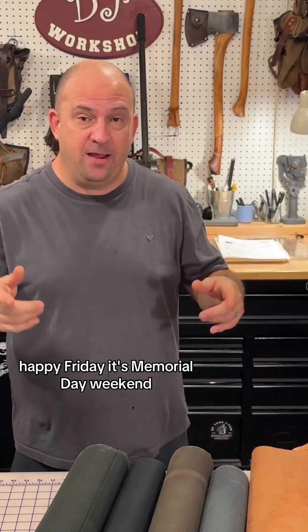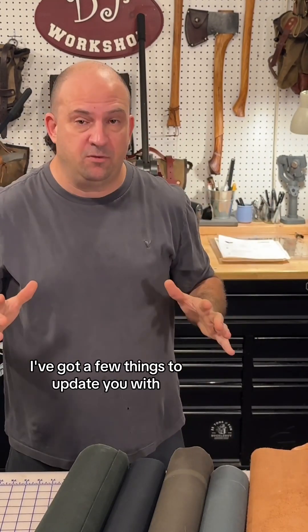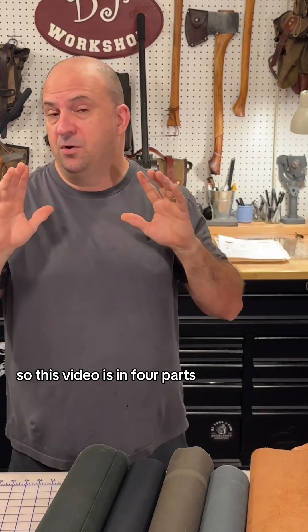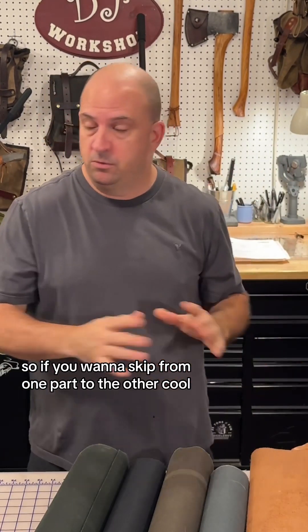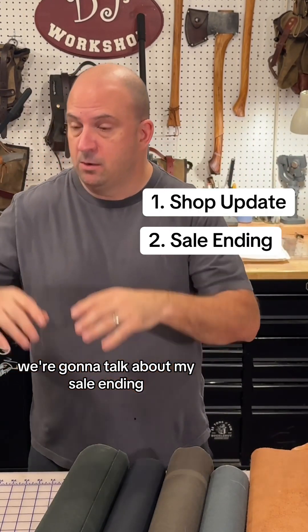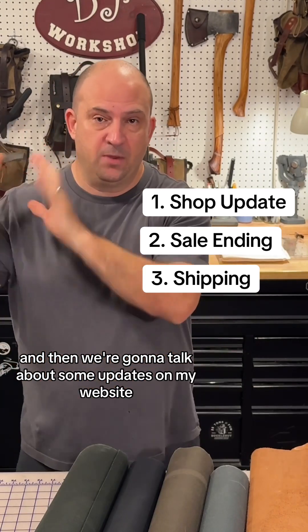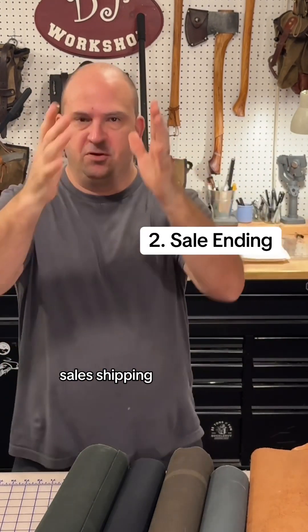Happy Friday! It's Memorial Day weekend, hopefully you have Monday off. This video is in four parts: shop update, sale ending, shipping, and website updates.